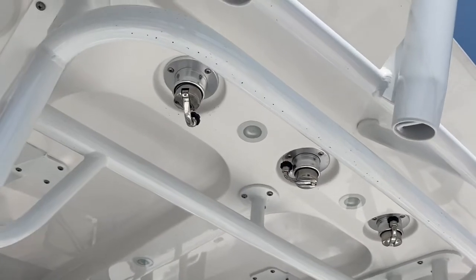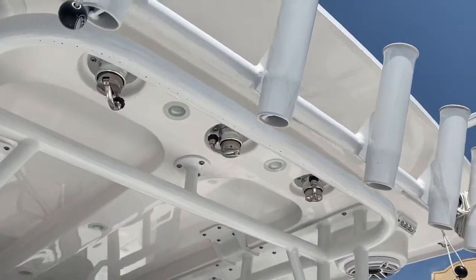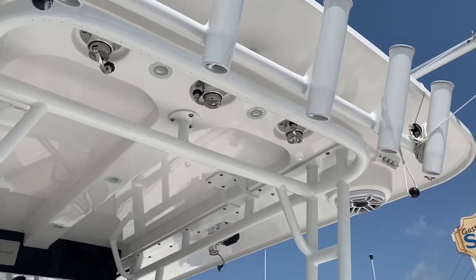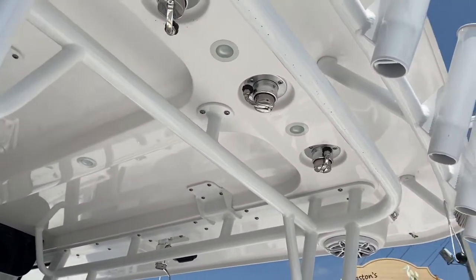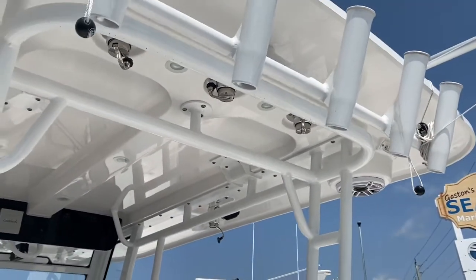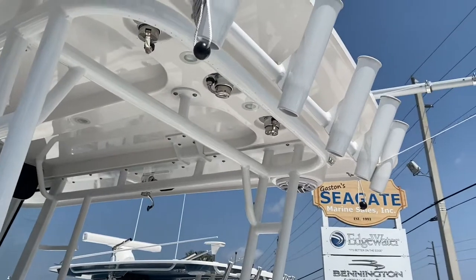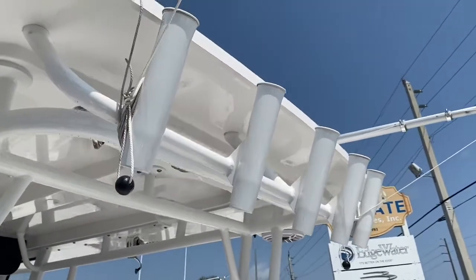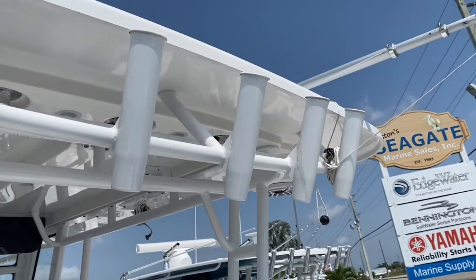Another really neat feature is this boat is equipped with the new Taco crank-up accessory mounts. On these three mounts, the two outside ones are AM/FM and VHF antennas, while the inside one is for the anchor light, so you're able to just crank them up and down from standing in the cockpit without having to climb up on top of the hardtop.